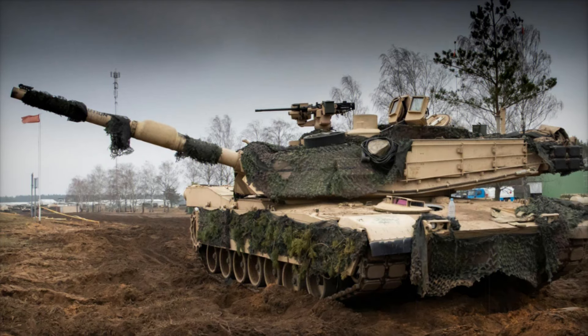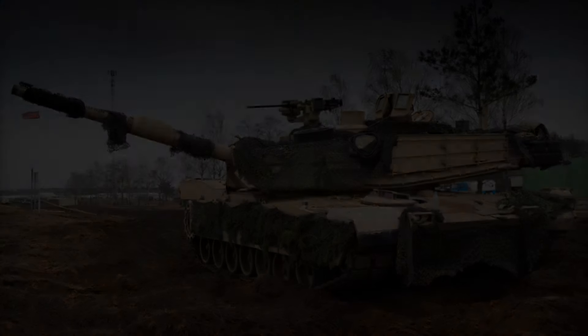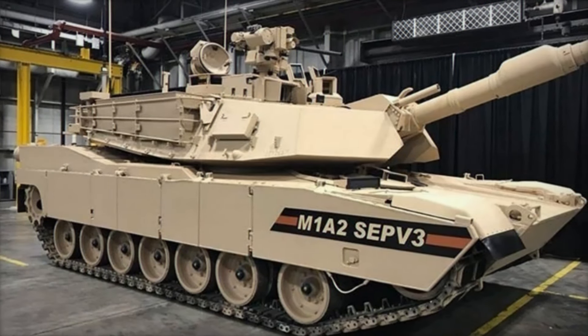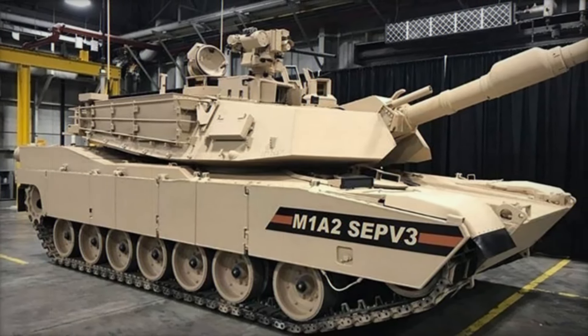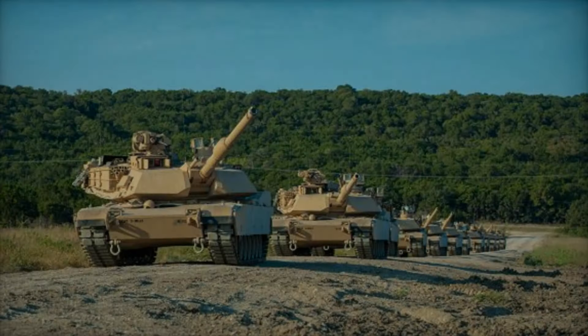The Abrams had to adapt to close-quarters engagements, where the enemy could strike from above or behind, aiming at the tank's weaker spots. With the TUSK modifications, Abrams tanks survived in dense urban environments, giving U.S. forces a critical edge in places like Baghdad.